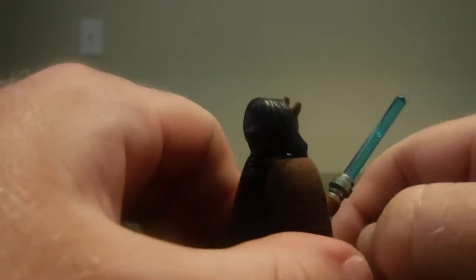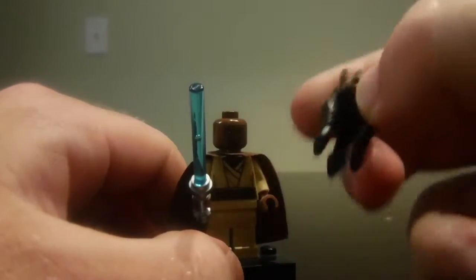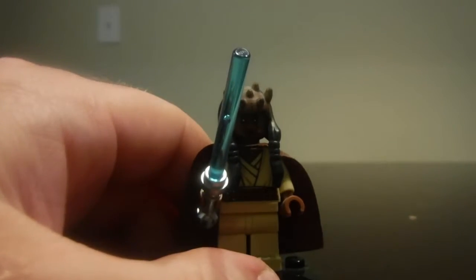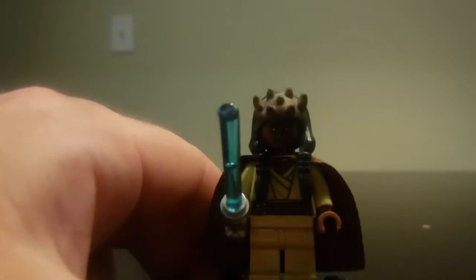Agen Kolar is actually in the set too. His head is made of rubber, which is a pretty nice detail, and he comes with a blue lightsaber. He has just a little bit of back printing on there. He is actually exclusive to this set, which is a pretty nice detail.